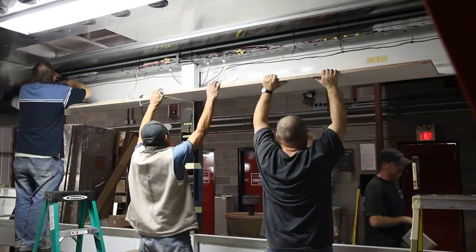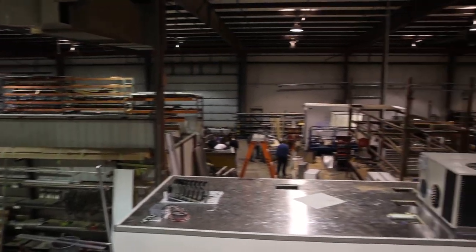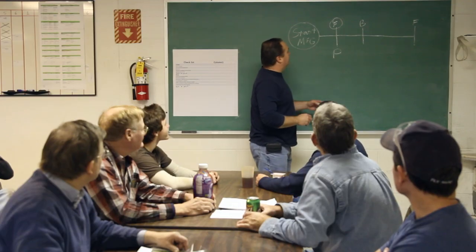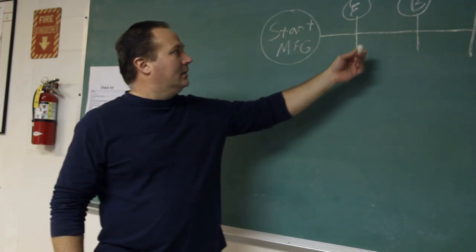Just as important as the materials are the craftsmen who put them together. Team members at Shantz work with the latest tools and technology in a facility optimized for efficiency. What sets our team apart is the Shantz Training Institute, or STI. Every team member takes part in this program that is designed to ensure that they are knowledgeable in all aspects of building a Shantz trailer.